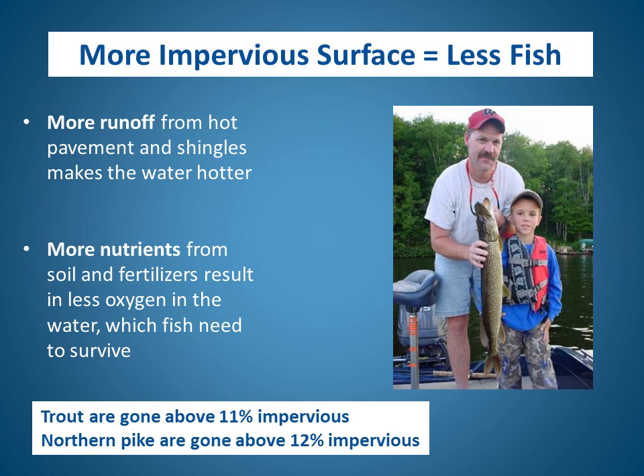A couple of other reasons that more impervious surface results in less fish: a paved parking lot can get pretty hot on a summer day, and when water runs off hot pavement or shingles, it makes the water in lakes and streams hotter for the fish. Runoff from impervious surfaces also carries more nutrients from soil and fertilizers into our waters, resulting in less oxygen in the water, which fish need to survive. Researchers have found that in watersheds with over 11% impervious surface, trout are gone. Similarly, northern pike are gone if the watershed gets above 12% impervious surface.